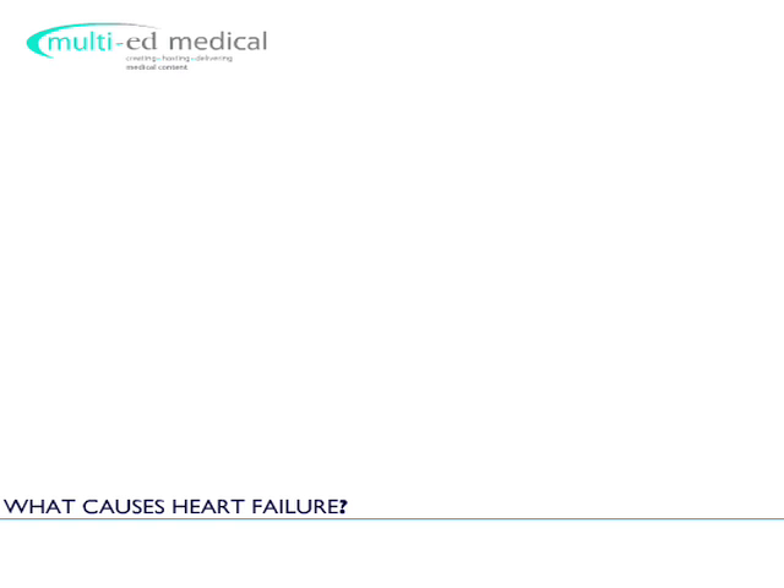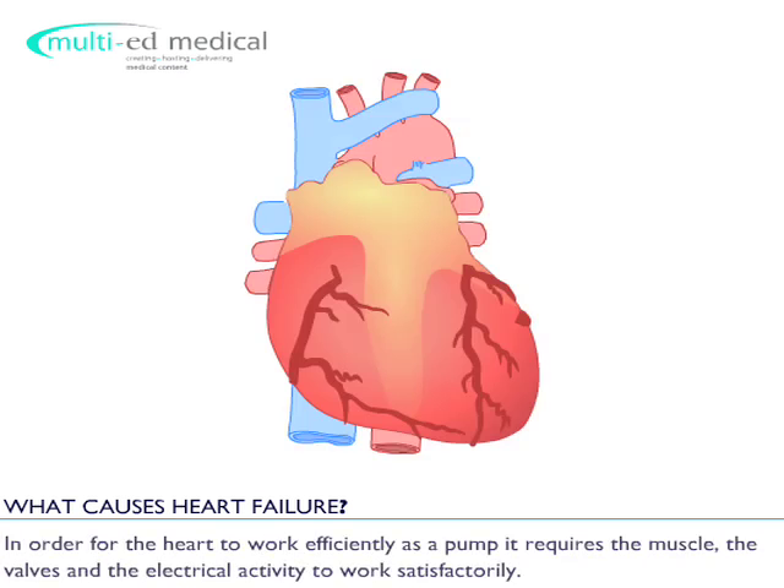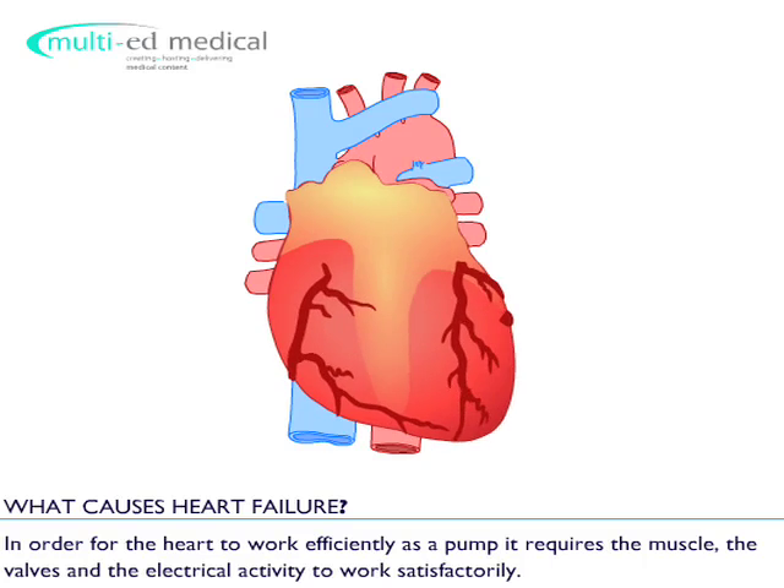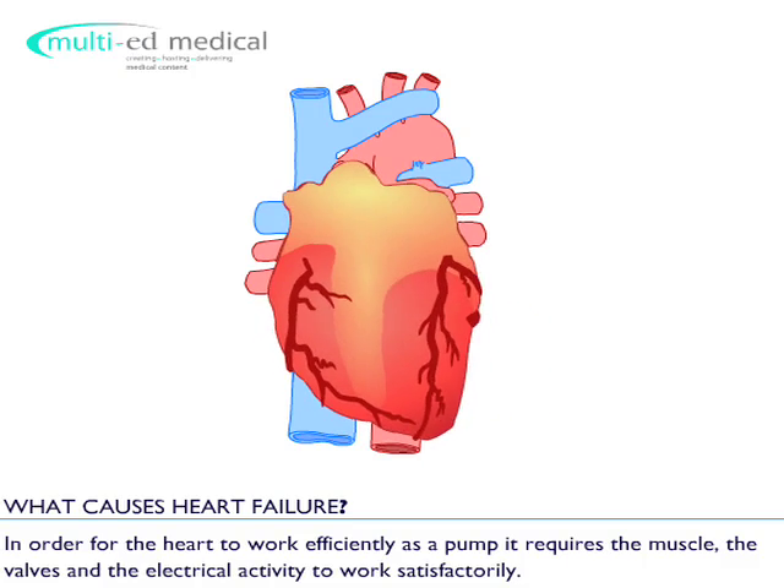What causes heart failure? In order for the heart to work efficiently as a pump, it requires the muscle, the valves and the electrical activity to work satisfactorily.